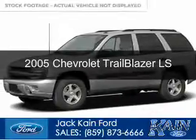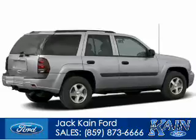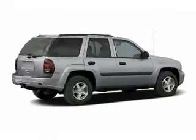This is a used 2005 Chevrolet Trailblazer, powered by four-wheel drive, a six-cylinder engine, and a four-speed automatic transmission.